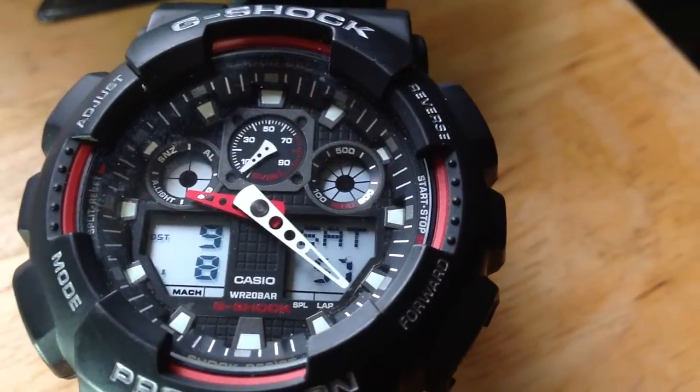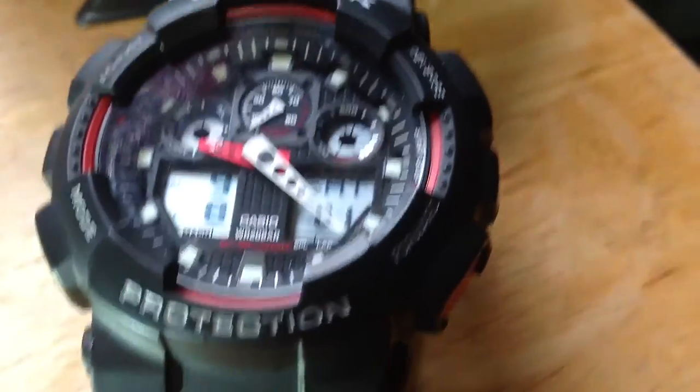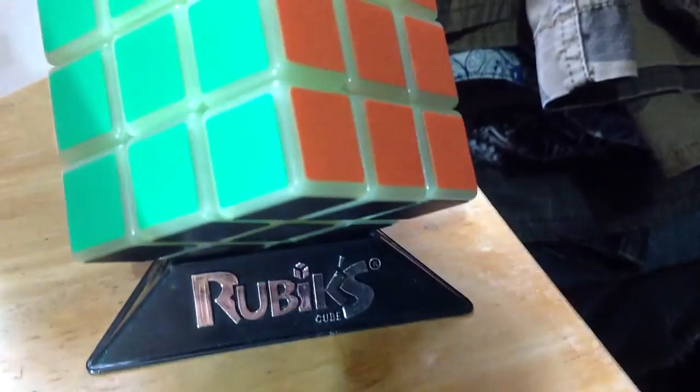So the first part is the camera and sound. Now we're going to look at a Rubik's Cube. Let me get a better angle — this is the Rubik's Cube I've been working on. Let's see how close we can get.